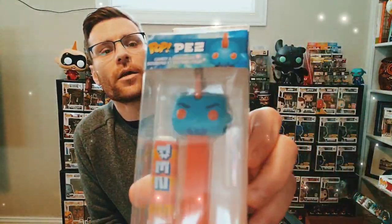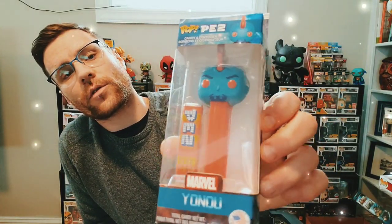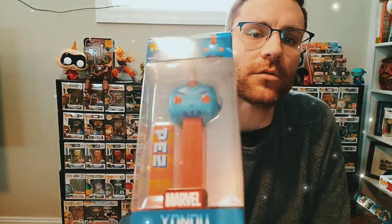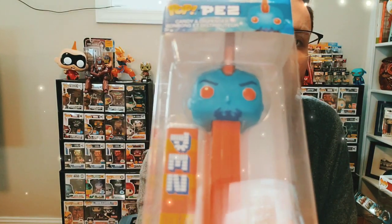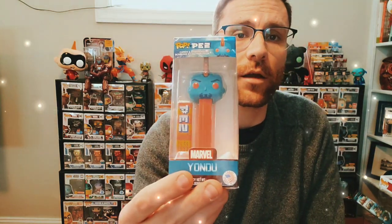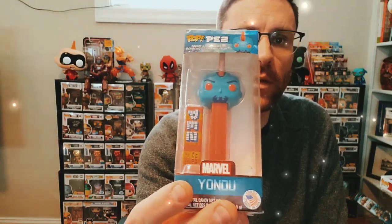Here's Yondu from the original Guardians of the Galaxy. This is one of the first Funko Pop PEZ that they came out with in the first line. I like how he has the larger mohawk on this one — I think that's really cool. Yondu is definitely one of my favorite characters from the Guardians of the Galaxy, probably one of my favorite characters in the MCU for the first ten years.